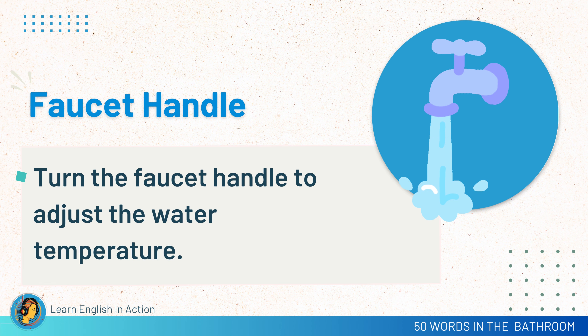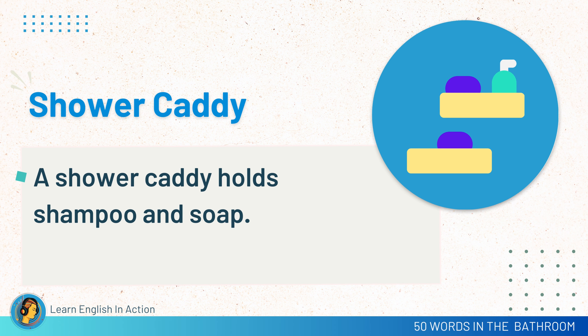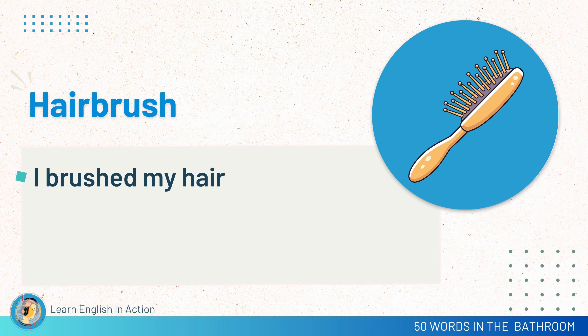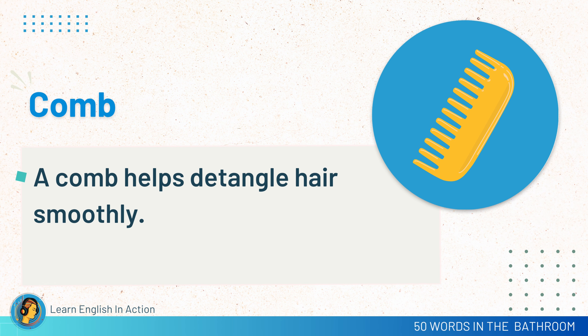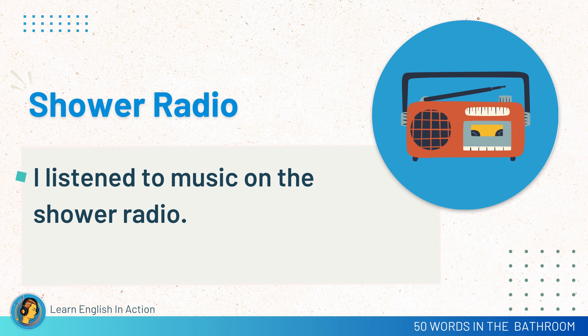Faucet handle. Turn the faucet handle to adjust the water temperature. Shower caddy. A shower caddy holds shampoo and soap. Hairbrush. I brush my hair with a hairbrush. Comb. A comb helps to detangle hair smoothly. Shower radio. I listen to music on the shower radio.